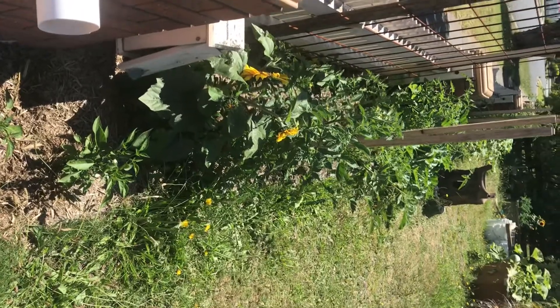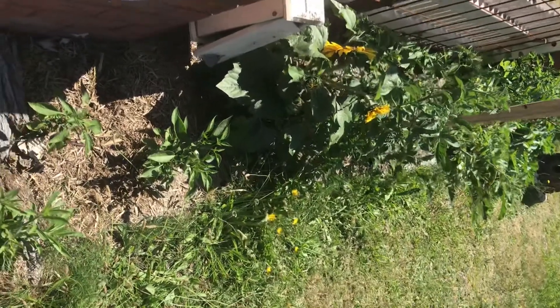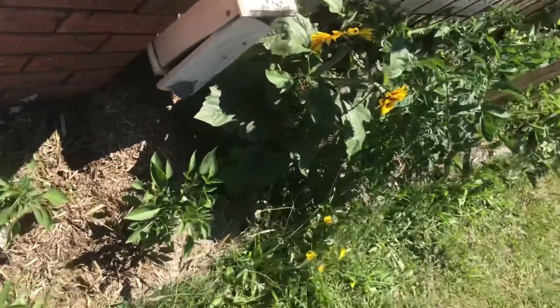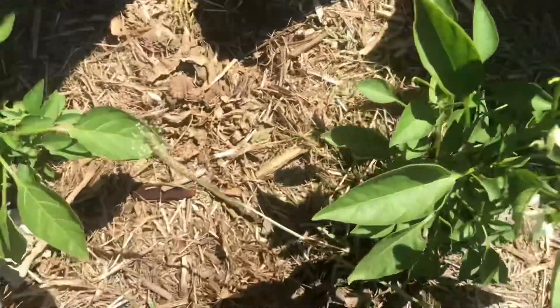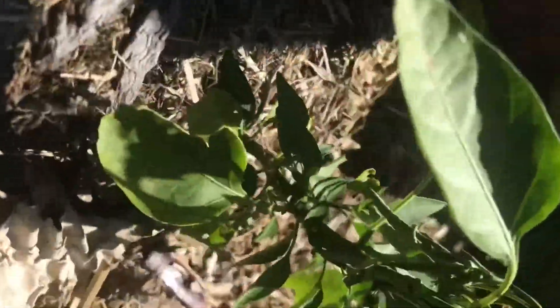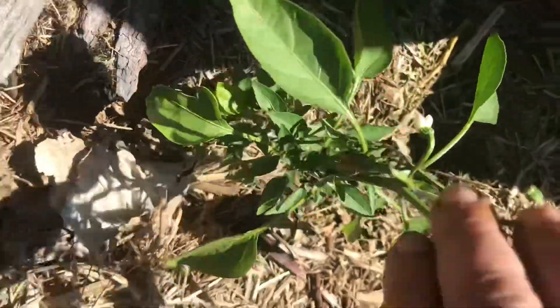We'll start with the big bed. It is just coming on to noontime here so it is exceedingly hot. We have a little jalapeños — jalapeño starter form there.